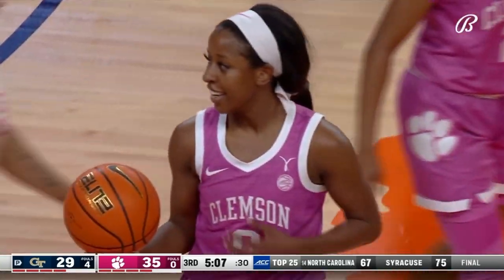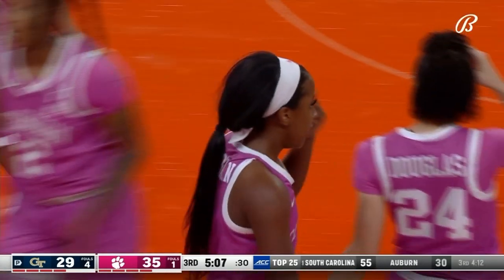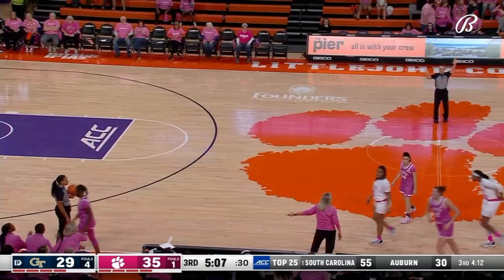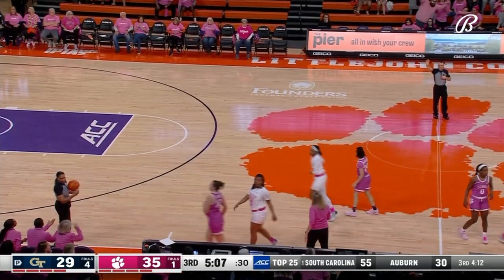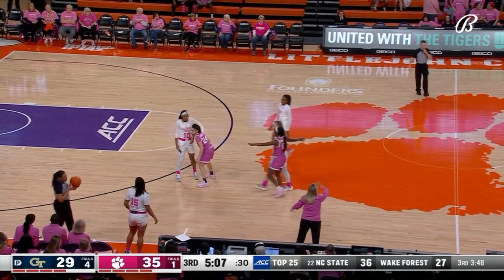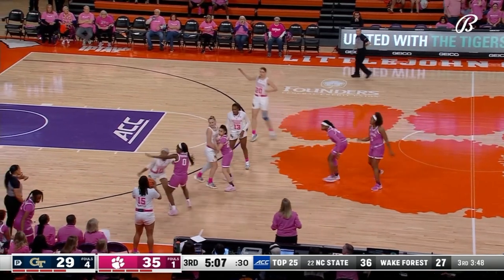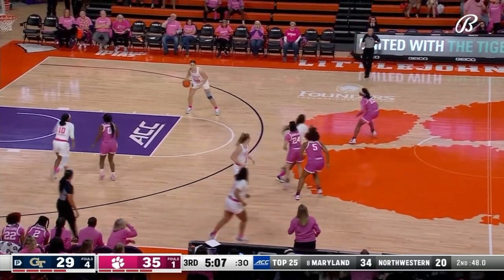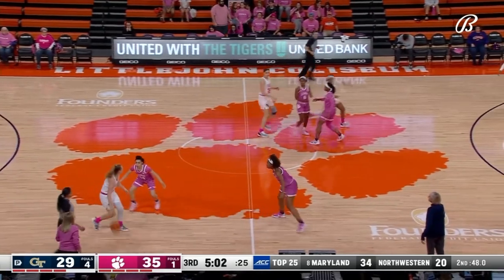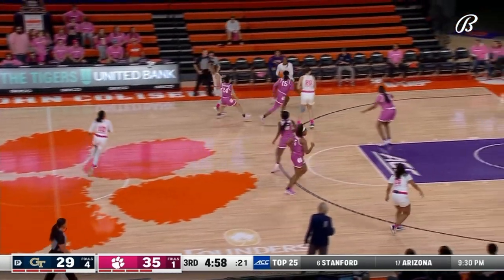Her Pinion picks up the foul for the Tigers — first on Bree. Clemson has become the aggressor, taken the lead, and they're four of their last four field goals. They're setting up defensively to put some pressure on Tech. Robinson alone has eight points in the quarter and has made all three of her shot attempts.